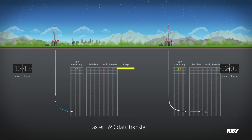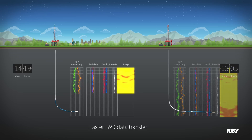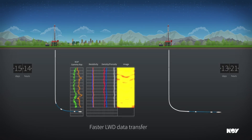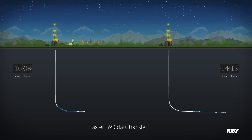Conventional telemetry systems can introduce ROP limits as a result of slow data transfer speeds, such as LWD data density, directional control, or ECD management. With high-speed data, these limiters can be overcome and higher ROP can be achieved.